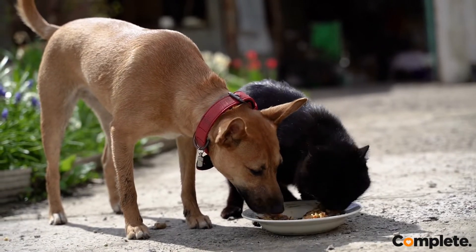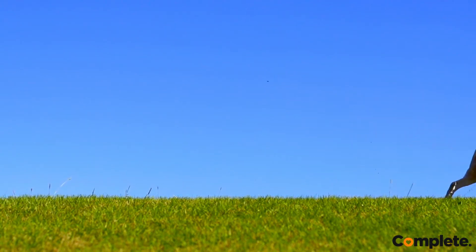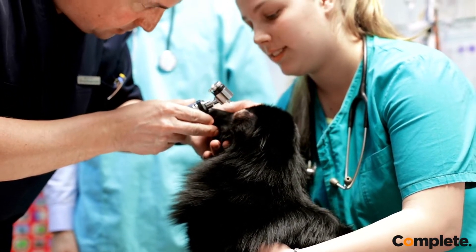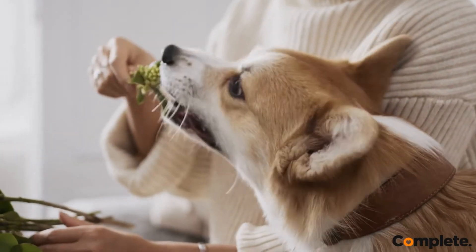Apart from drug therapy, diet needs to be controlled with a strict feeding schedule. Regular exercise also helps control blood glucose. Insulin therapy, although necessary, comes with its own risks, and owners need to be well informed.